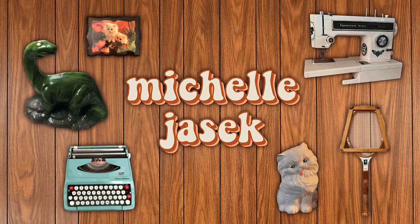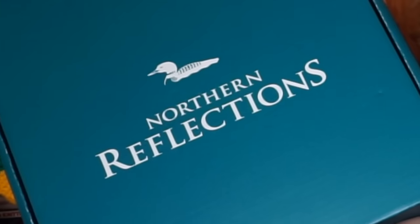In today's video I am so excited because I am unboxing something I got from Northern Reflections. You know how much I love Northern Reflections — I can't stop talking about it. I made a TikTok about a month ago talking about how much I love them, they saw it and reached out asking if I wanted some things, and I immediately said yes. If there's one brand I want to be a spokesperson for, it's Northern Reflections.